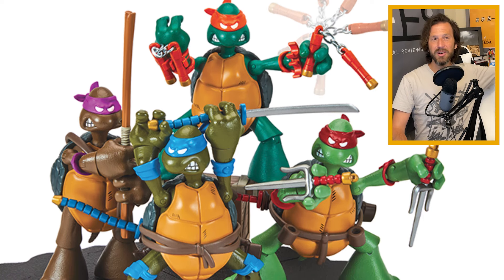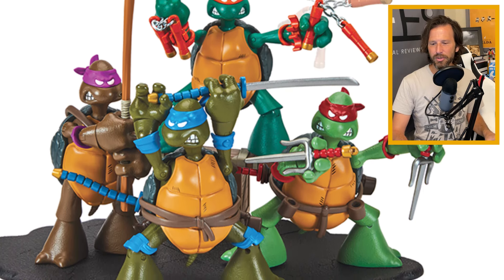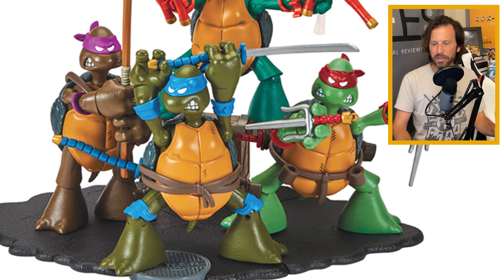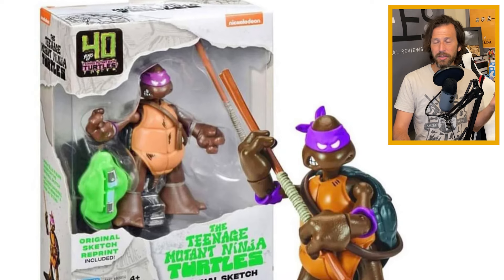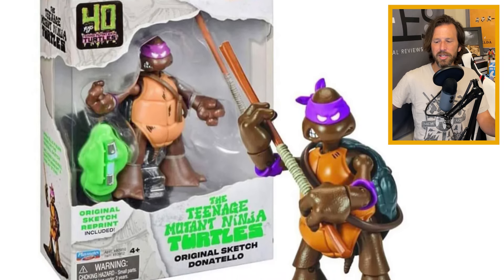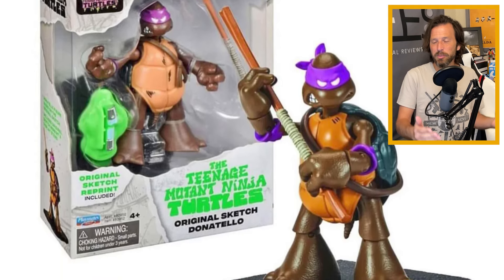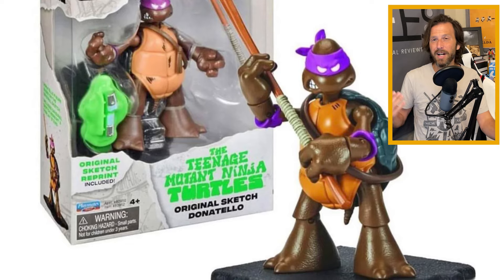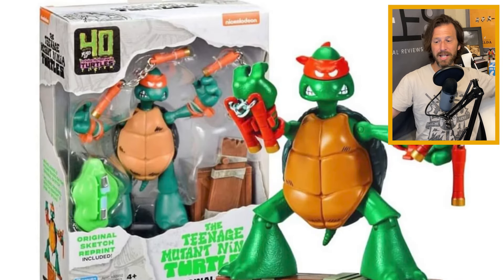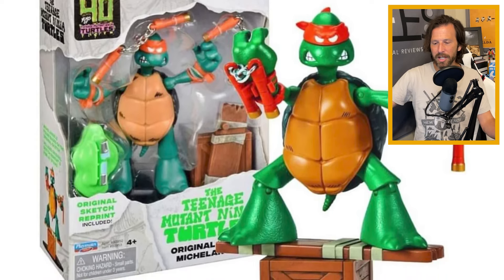Next we're going to go back to the very original TMNT iteration: the sketch art figures. They are releasing action figures to basically go with the original artwork for the turtles. These are going to be Target exclusives, so you can only get them through their website or in-store. They have not officially released yet, so they're not on the website. However, people are already finding them in Target stores — I went to my local Target and looked, but they were not there as of yet, though some people are already picking them up.